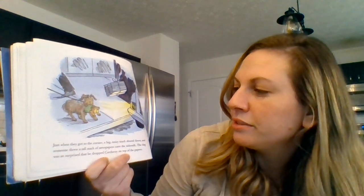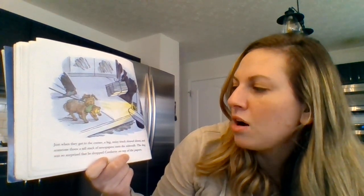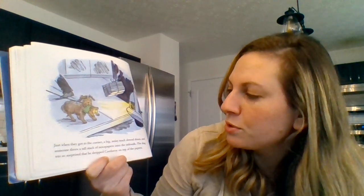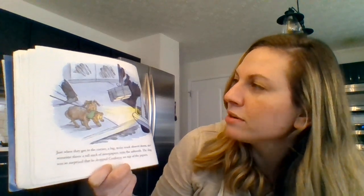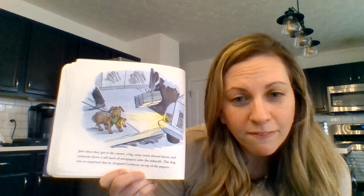Just when they got to the corner, a big noisy truck slowed down and someone threw a tall stack of newspapers onto the sidewalk. The dog was so surprised that he dropped Corduroy on top of the papers. First find the papers and then find a shoe.